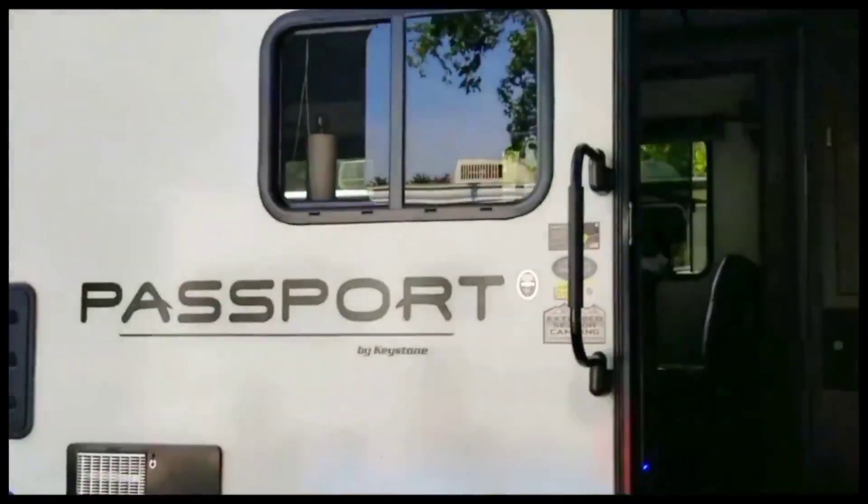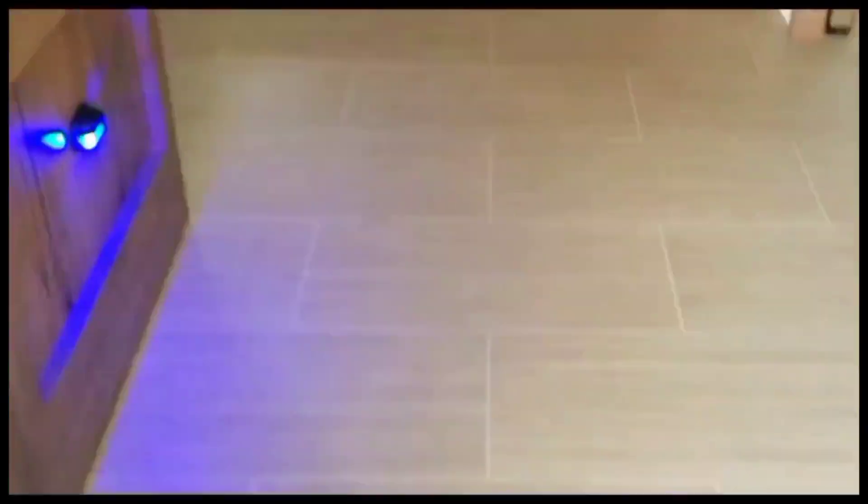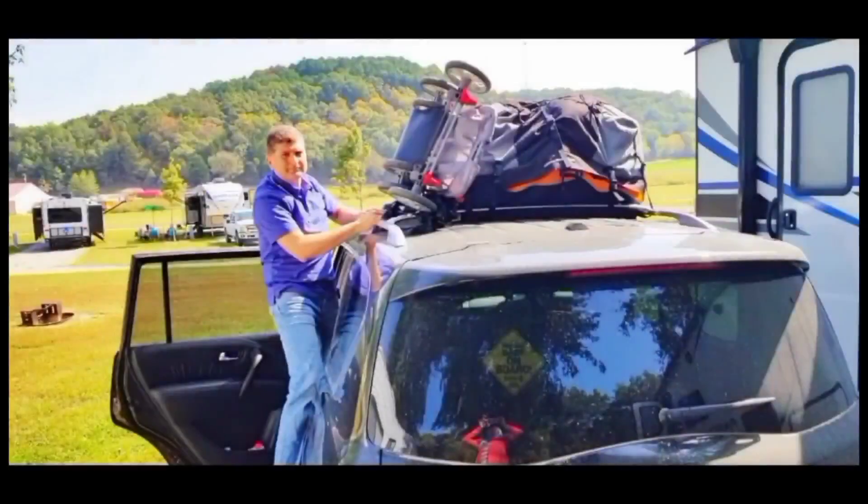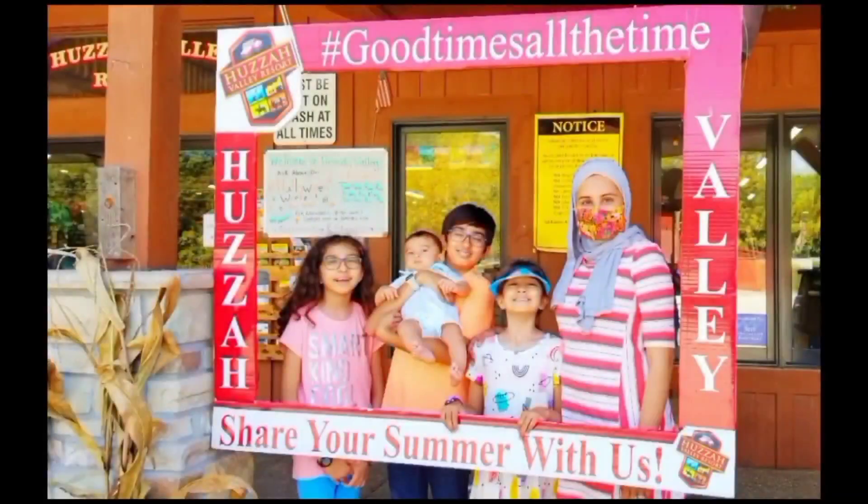So we're all packed up. We had to empty our RV and hand it over to the original owners. It was a lovely experience, and we're gonna be doing more of this.